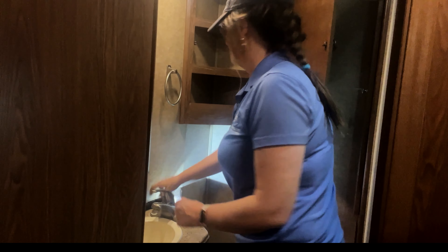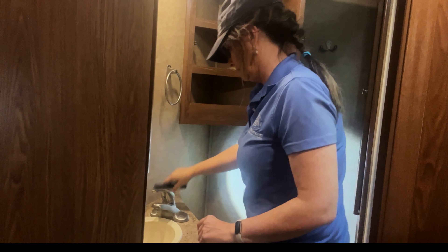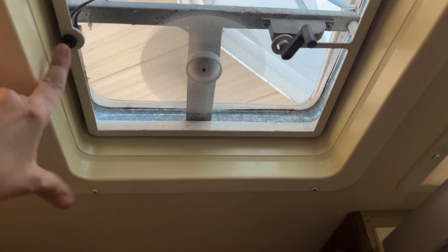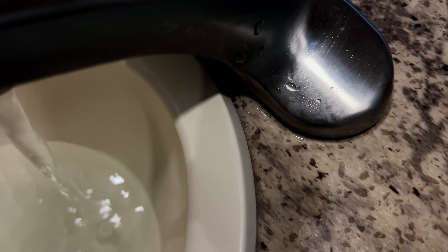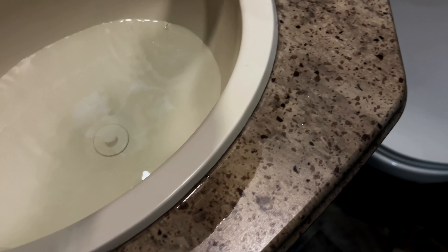Last but not least, I am checking out the bathroom and I did find a couple of things in here. After I looked in all the cabinets, I went ahead and decided to test out the fan. Then I noticed as I was testing out the sink that there was water all around the sink area and it was leaking at the stem. I also looked on the floor while testing out the toilet bowl and noticed there was some water right around the stem of the toilet. Both of those had to get noted in my report.